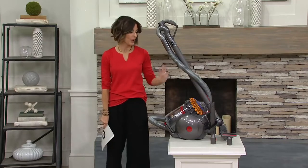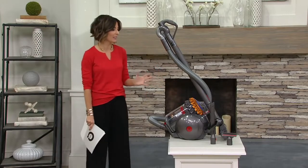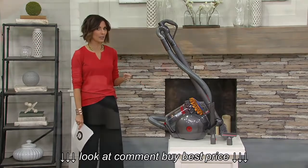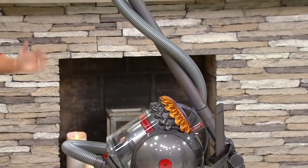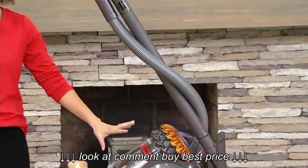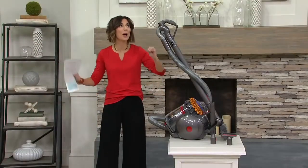This is going to change the way we think of vacuums. It is from the famous Dyson. And if you're looking at it and thinking, no, could it be? Is that really a canister? You guys, it is really a canister vacuum. It's called the Big Ball Multi-Floor Canister Vac, and it's making its debut today.